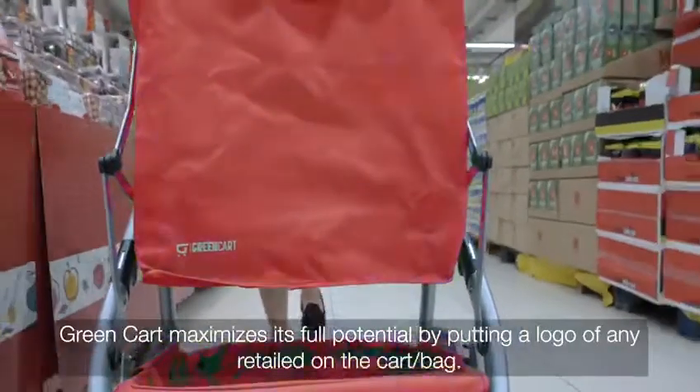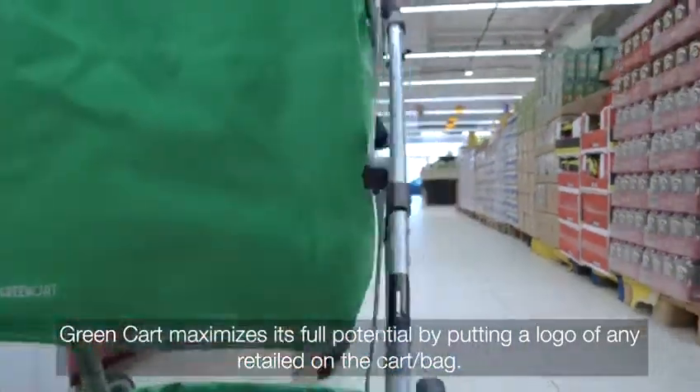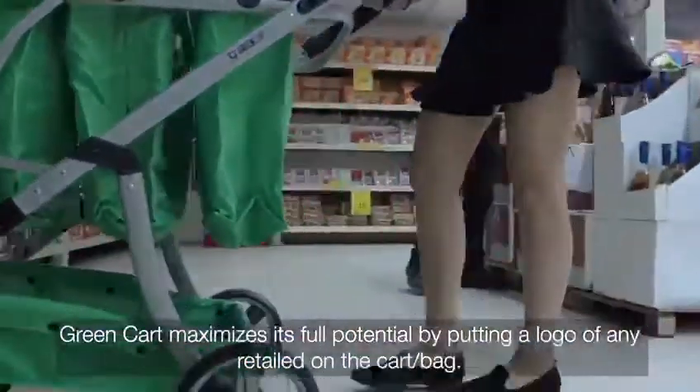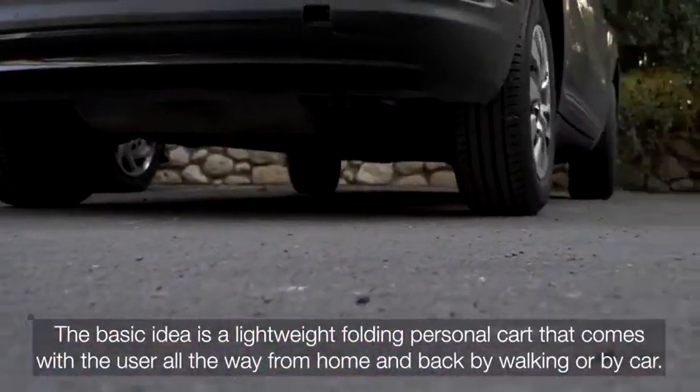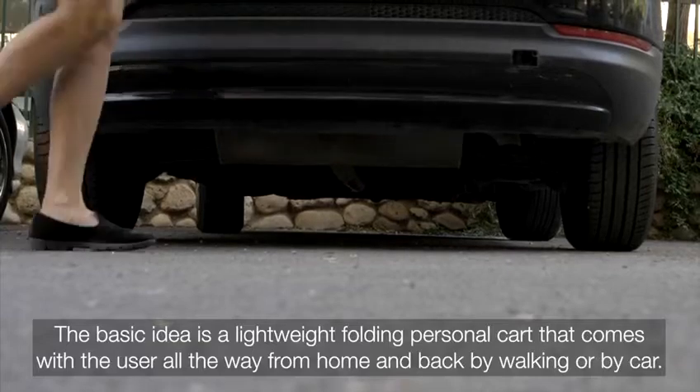Green Cart maximizes its full potential by putting a logo of any retailer on the cart or bag. The basic idea is a lightweight folding personal cart that comes with the user all the way from home and back, by walking or by car.